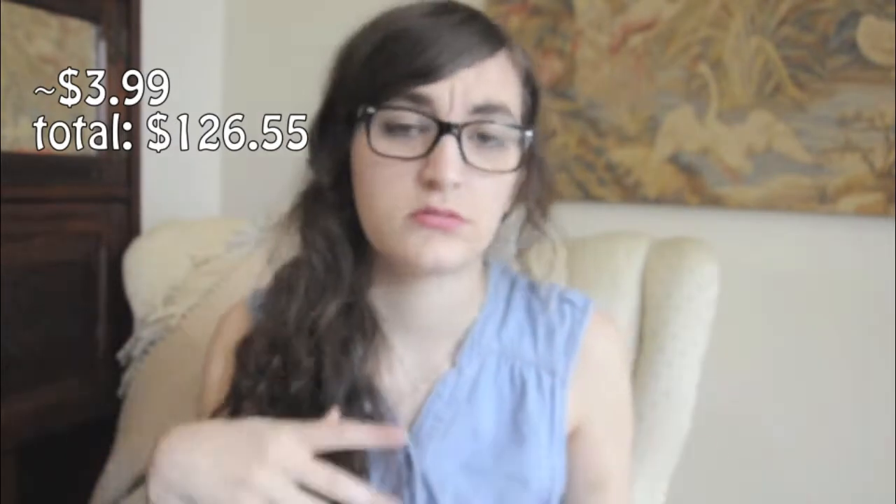The eyeliner I was talking about is the Wet n Wild Megaliner liquid eyeliner. It has a bit of sparkles in it but you honestly can't even notice — it's just black and I wear this usually every day. The Wet n Wild eyeliner was about $2.99 to $3.99. Their Wet n Wild products are really inexpensive.